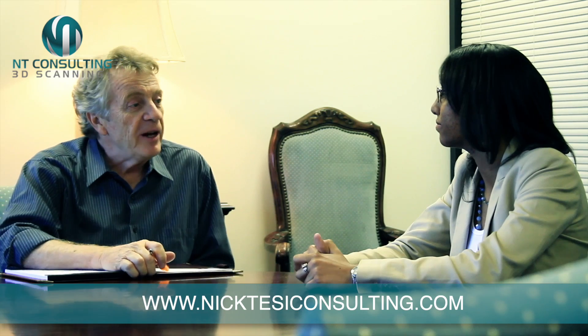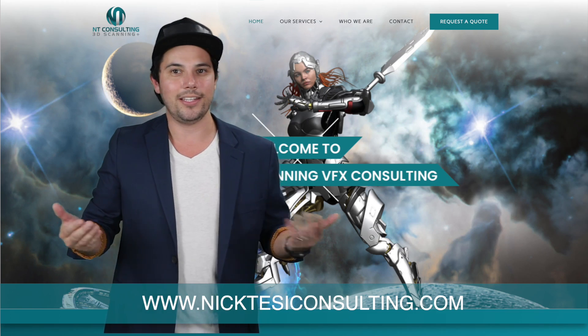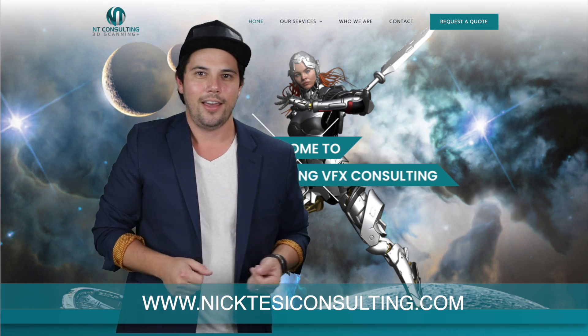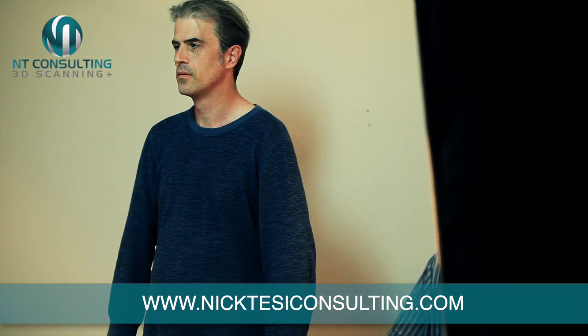With over 20 years of experience and vetted 3D scanners all over the world, he takes all the headaches off your plate by coordinating details, vetting vendors, and speaking the language needed to get your scans right the first time.